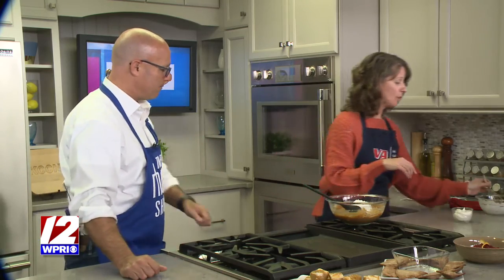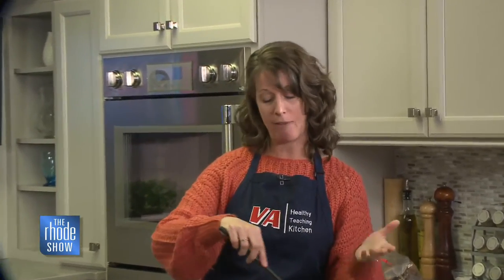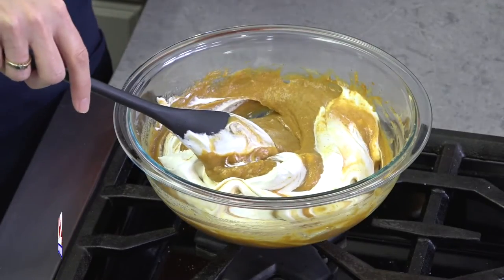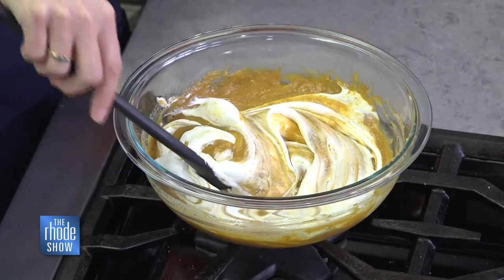Tell us about the program. The Healthy Teaching Kitchen is available nationwide, and we have it here in Providence at the VA. What's nice is that it's virtual now, so anybody, as long as you're enrolled in the VA healthcare system, you can give us a call, we'll sign you up and get you rolling. You don't have to come to the hospital — you can watch from the comfort of your home or your kitchen. Once somebody enrolls, we send out the recipes that we're planning to make, so they can become familiar with the recipe, maybe shop for any ingredients they may need, and they can cook along with us.